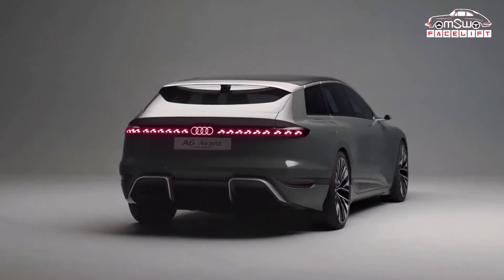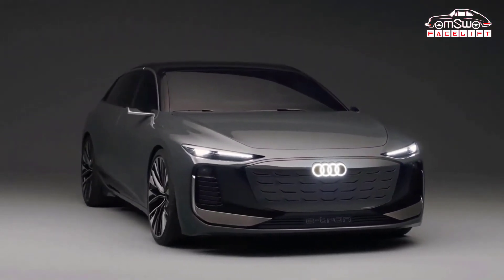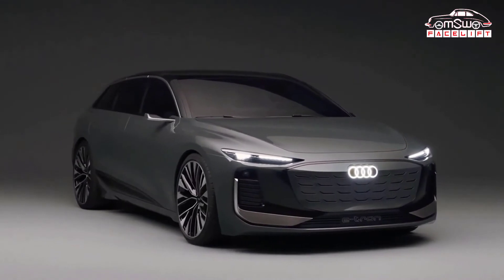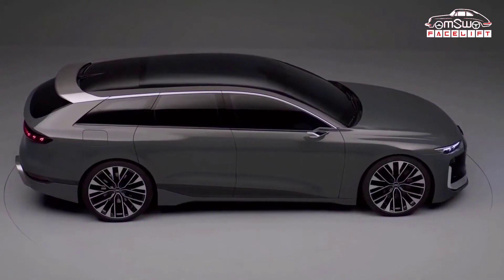Top-spec versions of the Audi A6 Avant e-tron will have 476 horsepower and 800 Nm of torque, the same as in the saloon, meaning it will accelerate from 0 to 60 miles per hour in less than 4 seconds.